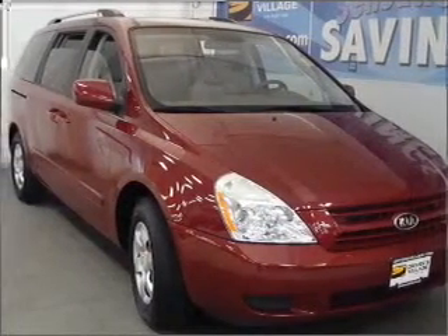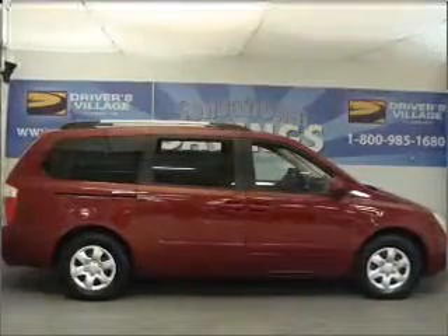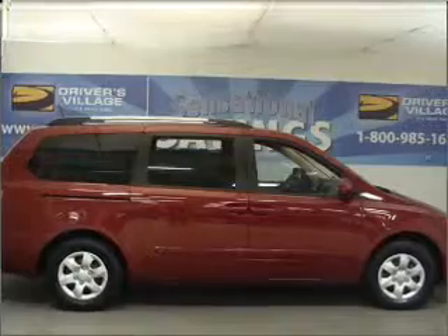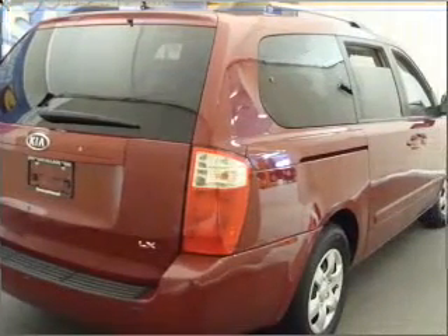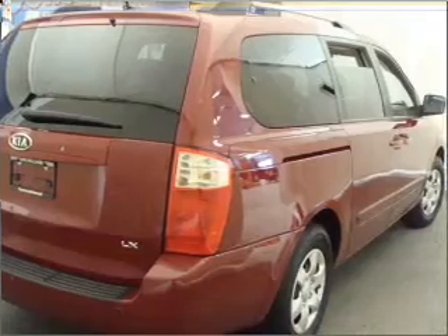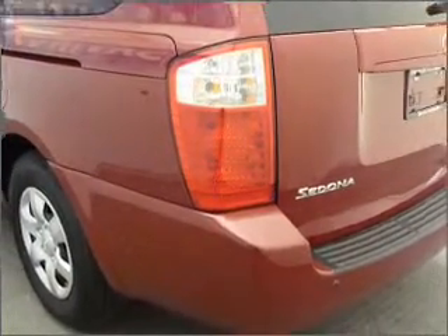Whether heading out on tour or hauling the kids to soccer, this 2009 Kia Sedona LWB is the vehicle you need. This Sedona has a 3.8-liter 6-cylinder 24-valve engine and a 5-speed automatic transmission, and has a red exterior and a gray interior.